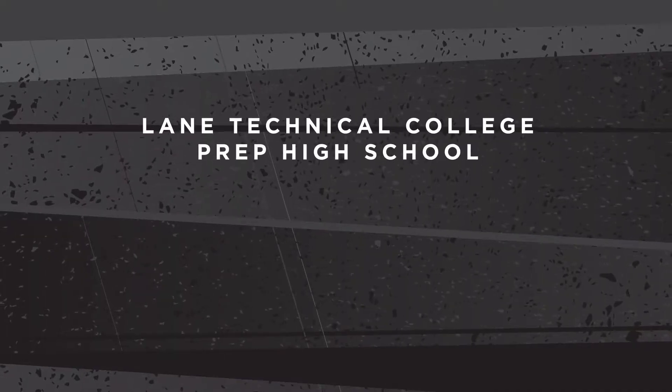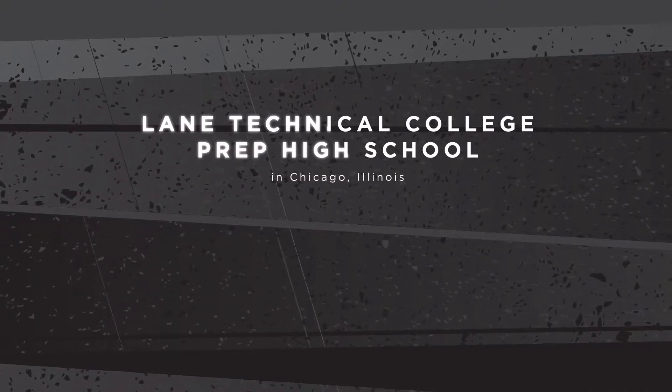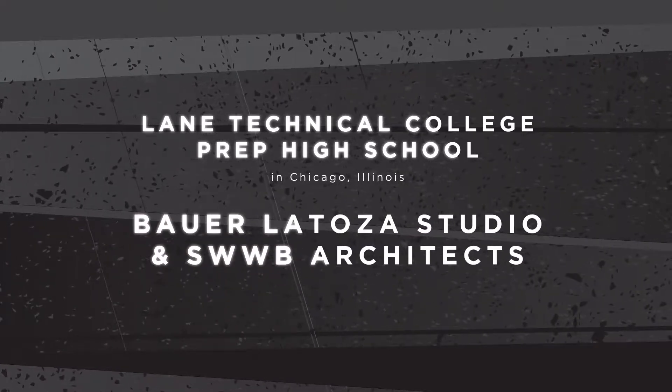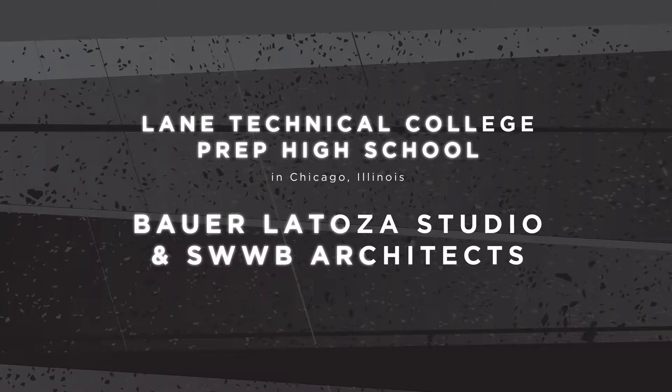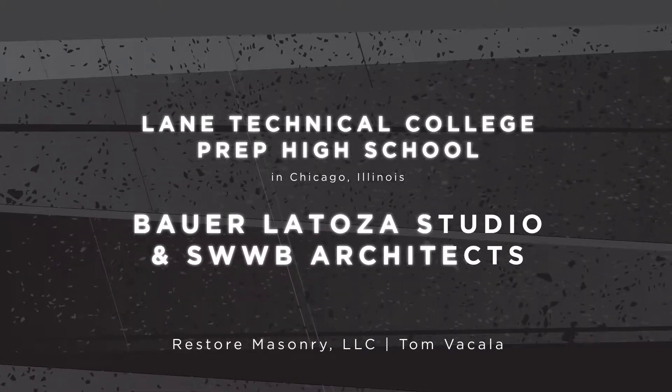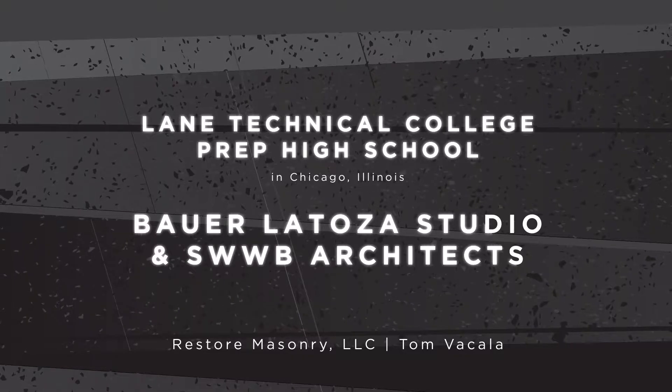Our second award in this category will go to Lane Technical College Prep High School in Chicago, Illinois, which was designed by the architectural firm of Bauer-Litoza Studio and SWWB Architects. The mason contractor on this project was Restore Masonry, LLC, job foreman Tom Vakela.